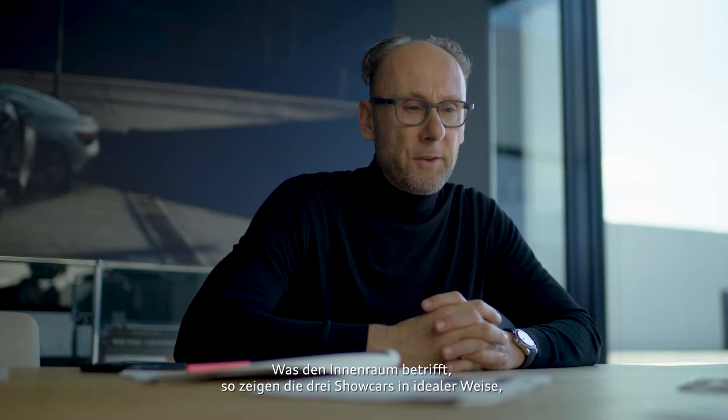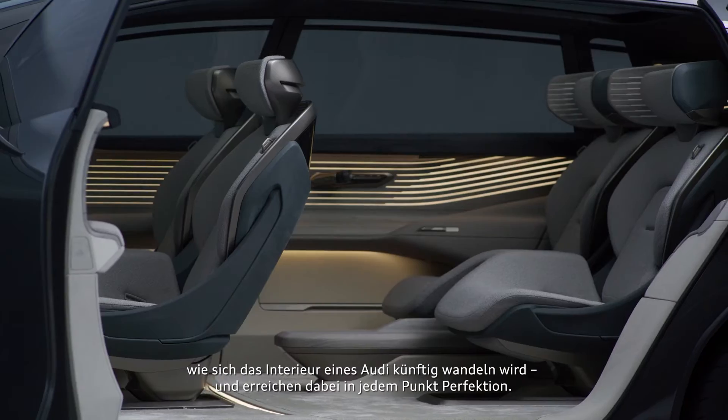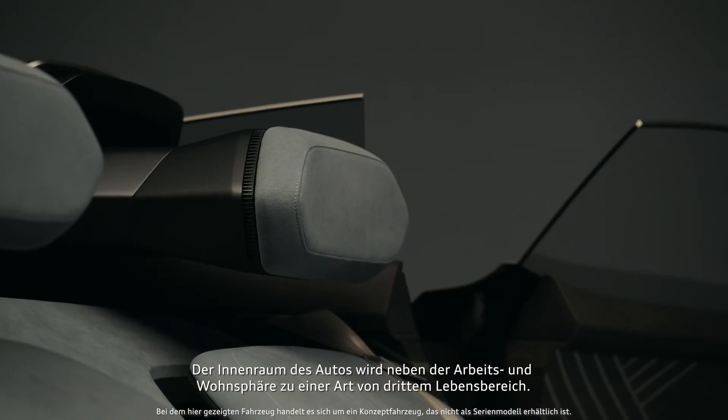Talking about the interior, the three showcars are demonstrating in perfection how the interior will change for Audi in the future. The interior is becoming — next to your working and living space — a kind of a third space.